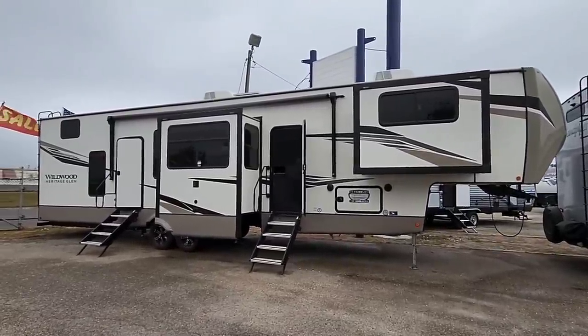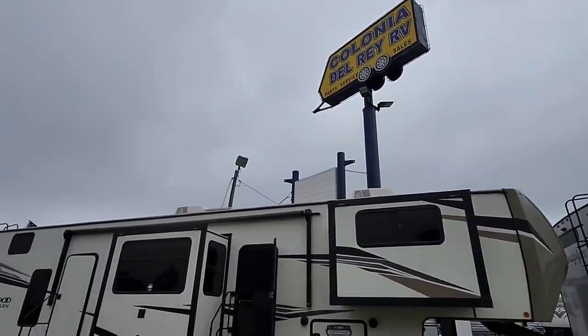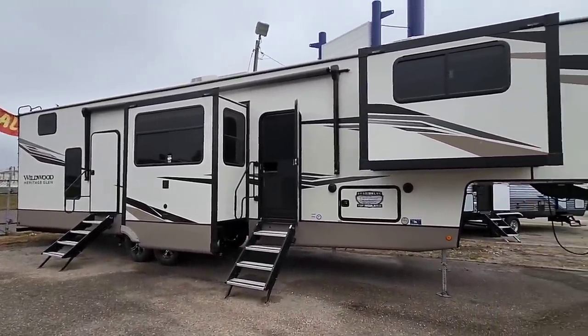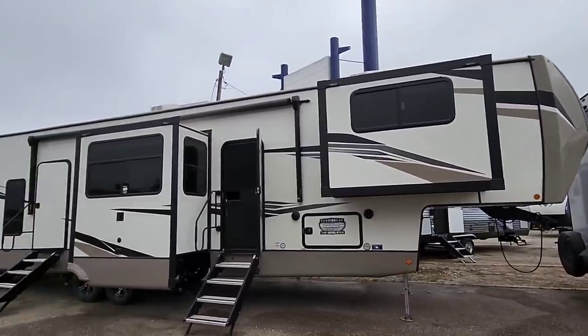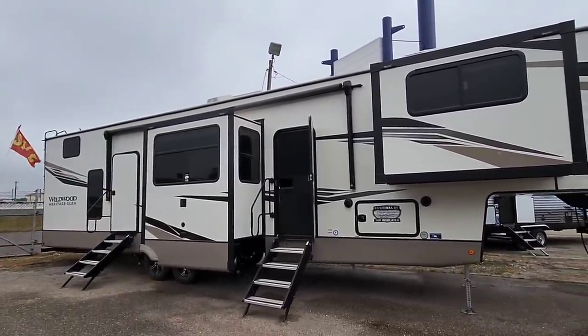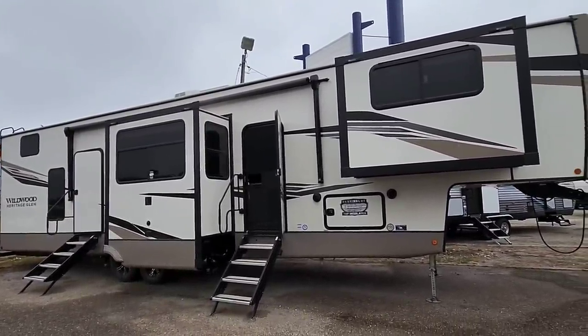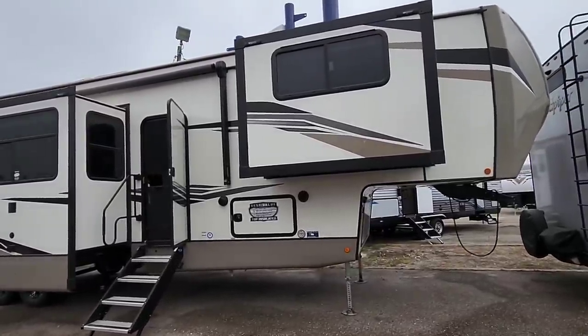What's going on guys? Today we are out here at Colonia del Rey RV in Corpus Christi, Texas, and we're going to take a look at this Goliath of a fifth wheel. This is a full profile fifth wheel — the Wildwood Heritage Glen. They usually include a lot of really interesting perks with their models that I think you might like. Let's take a look at this thing.